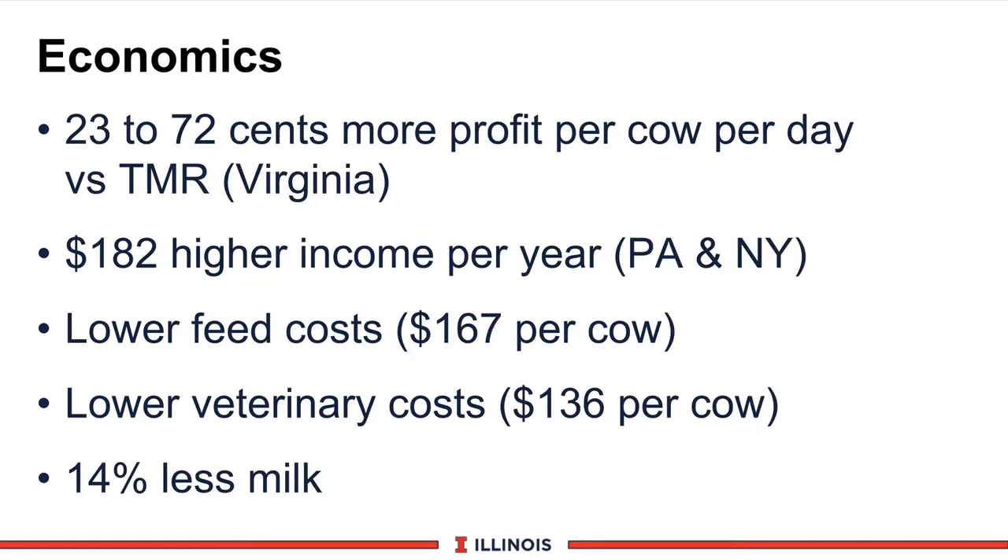If we review some of the studies done with economics: Virginia reports about $0.23 to $0.72 more profit per cow per day versus a traditional TMR. Research from Pennsylvania and New York suggests about $182 higher income per year compared to conventional programs. Some Wisconsin studies indicate a decrease in feed costs of about $167 per cow per day, lower veterinary costs of $136 per cow per day. Unfortunately, however, there is also about 14% less milk — but remember, these economics reflect that decrease in milk production as well.